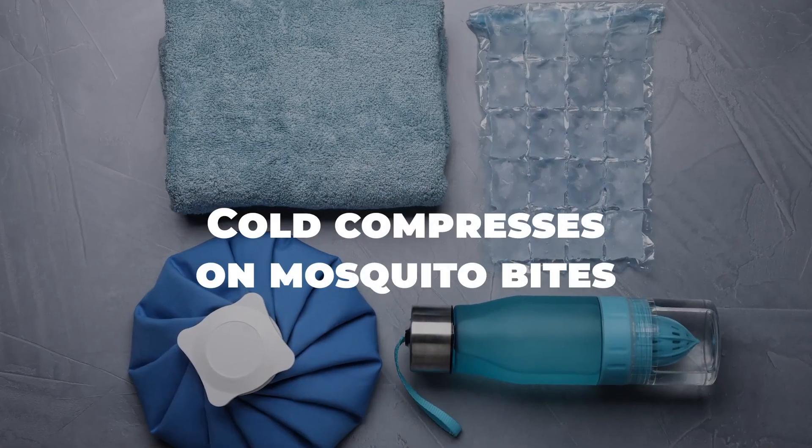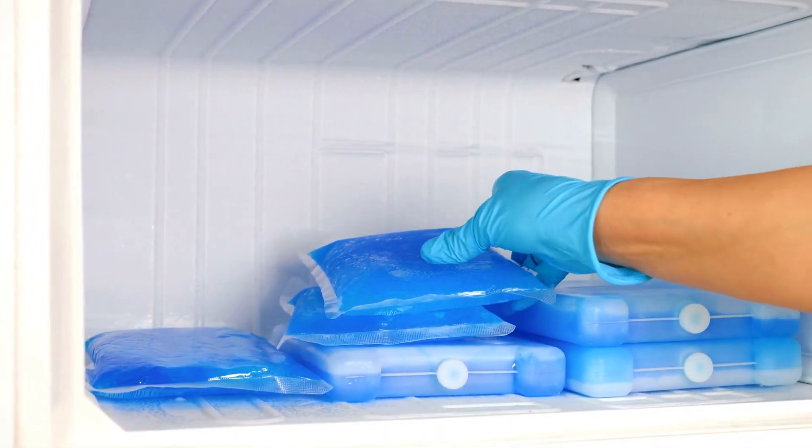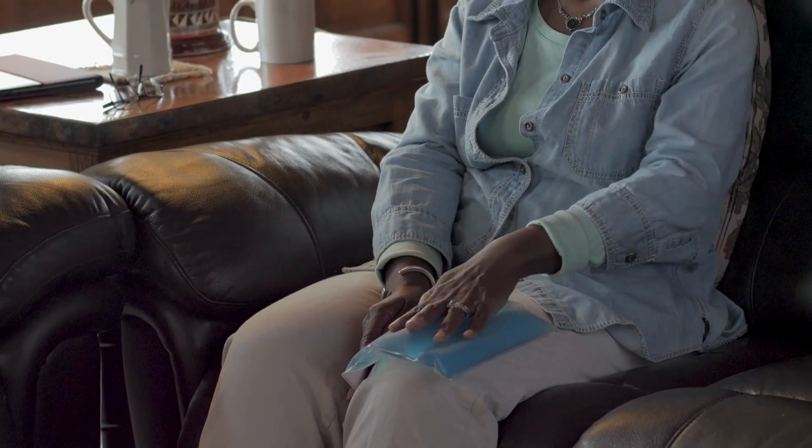Cold compresses on mosquito bites. Cold compresses work wonders too. Applying a cold, damp cloth or an ice pack can numb the area and provide temporary relief.